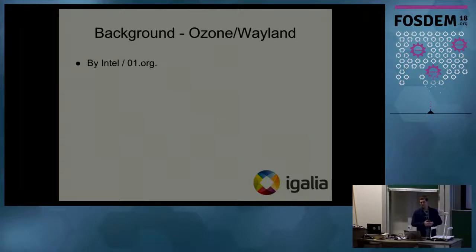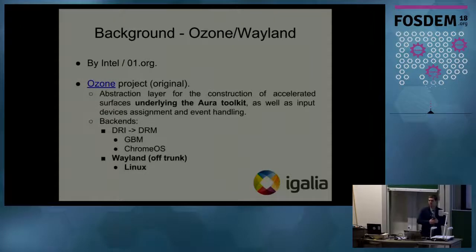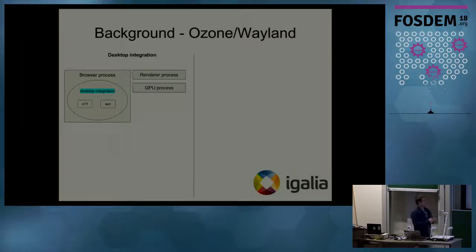So where did the Wayland project come from? First of all, it was done by Intel's 01.org organization. It used the Ozone project, which was and is still part of the Chromium project — it's an abstraction layer underneath the Aura toolkit to construct accelerated surfaces. The backends it supported were DRI, which became DRM utilizing GBM, for the Chrome OS operating system. Then Igalia took this project and started to develop Wayland support on trunk for the Linux operating system.